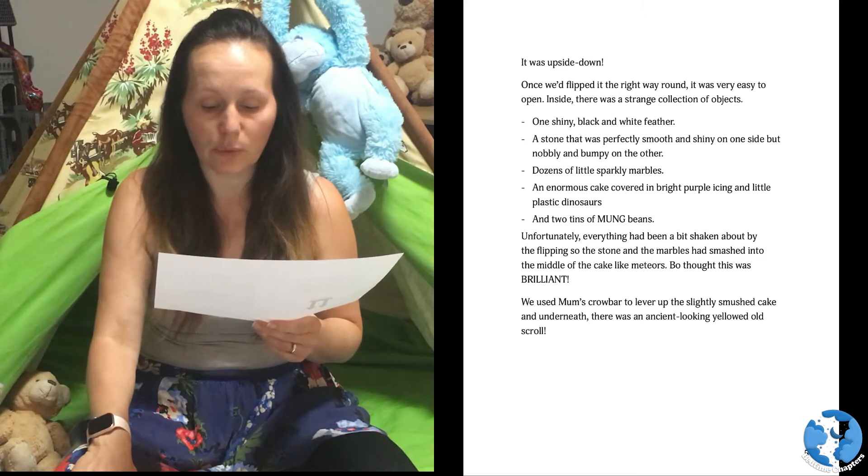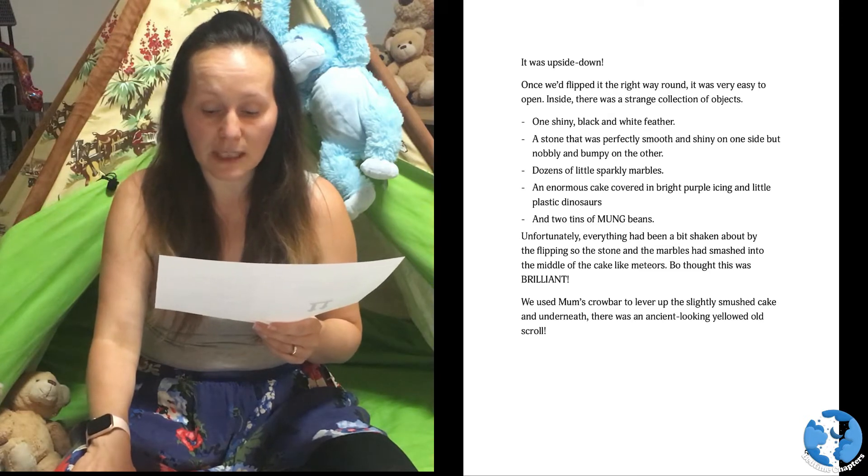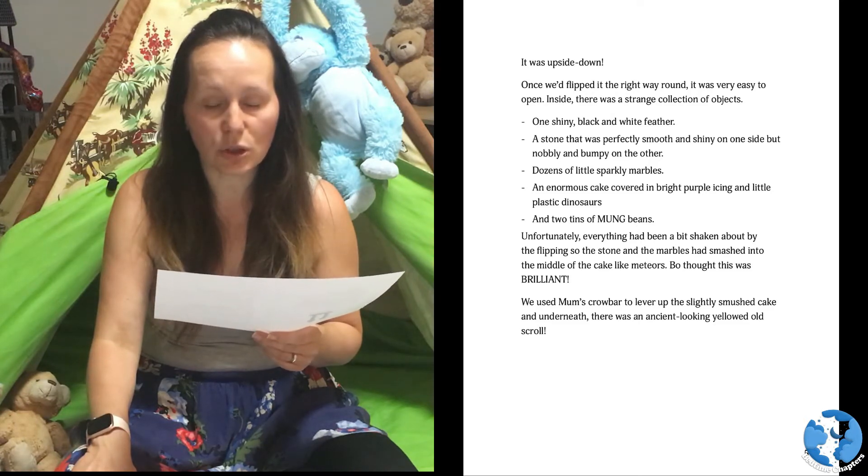Bo thought this was brilliant. We used Mum's crowbar to lever up the slightly smooshed cake, and underneath there was an ancient-looking, yellowed old scroll.